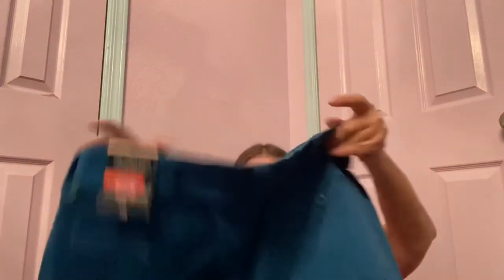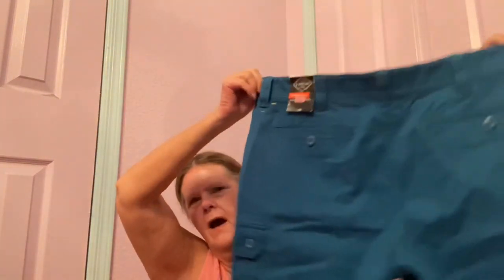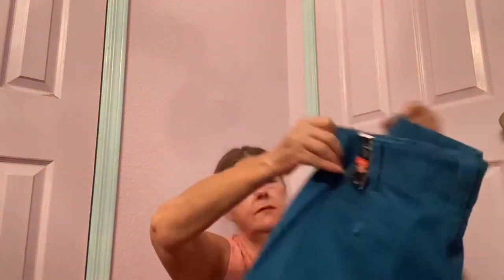Then I found some more men's shorts — also new with tags. These are St. John's Bay Performance Comfort Stretch in a size 36, a pretty blue color, gorgeous cargo shorts with pockets all over them. I needed some men's shorts for my closet. I also ordered a men's rescue box, so I'm going to have a lot of men's pieces. Hopefully I'll get at least $25 for these.